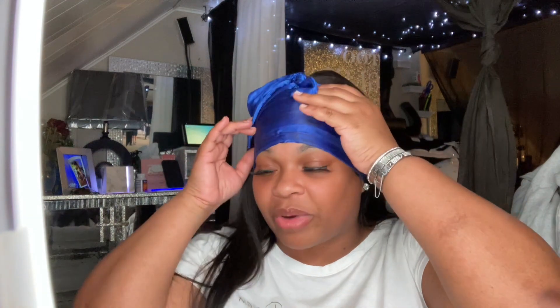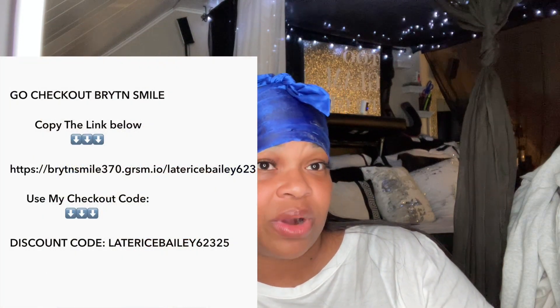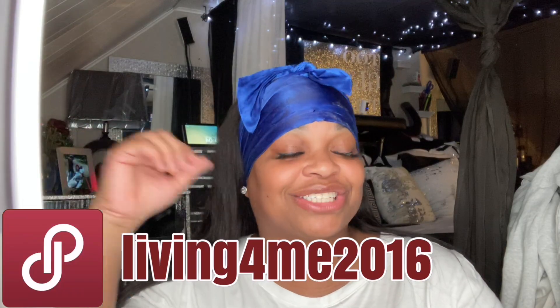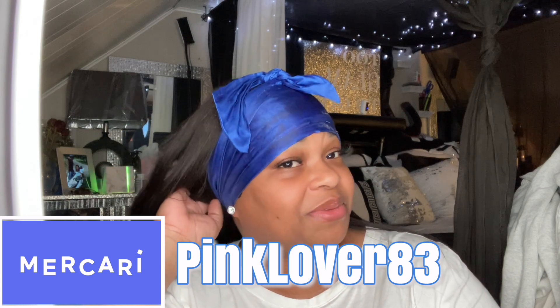Make sure you check the description box for Bright and Smell — click the link and use my discount code to get a discount on any teeth product. Go check out my lashes — the ones I have on right now are called Natural. You can purchase my lashes on my Poshmark or Macquarie page, or DM me on Instagram. Follow all my social media links down below — see you in the next video!